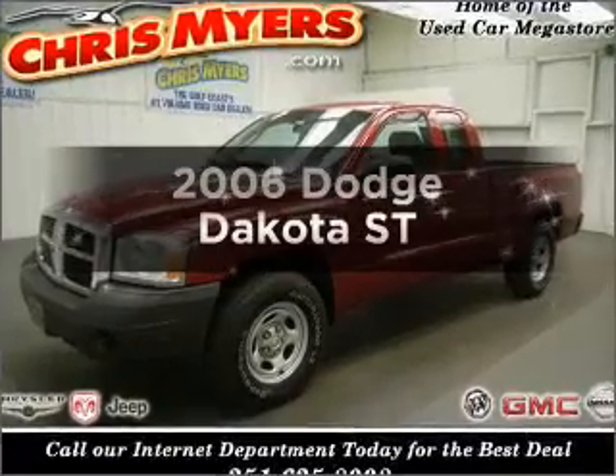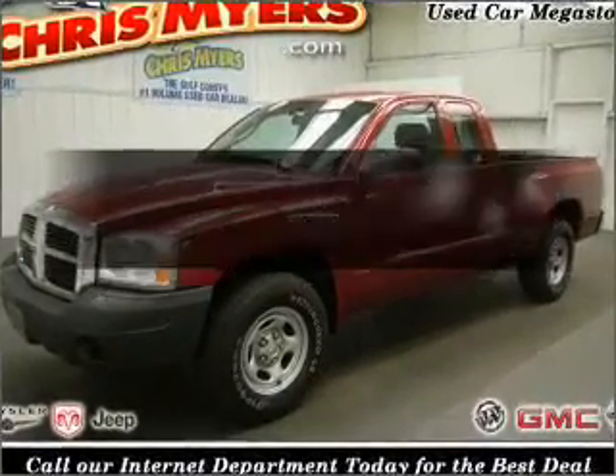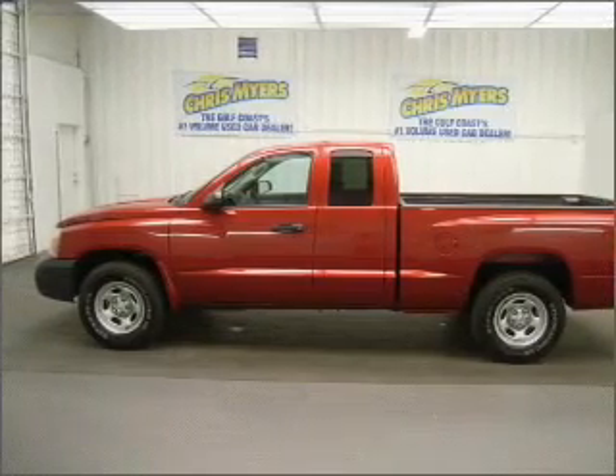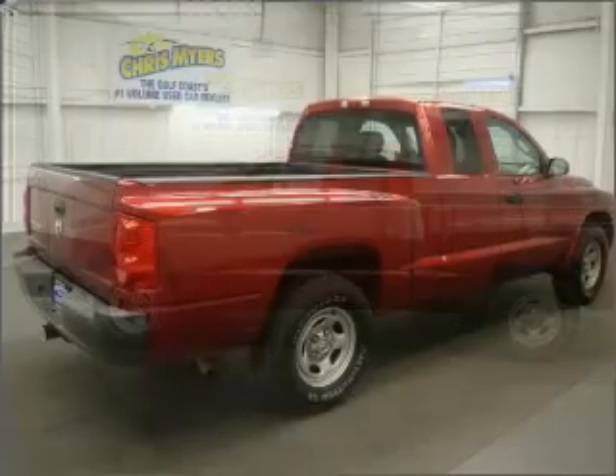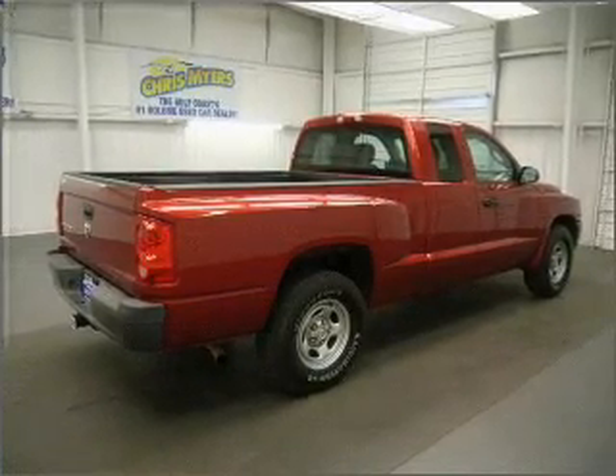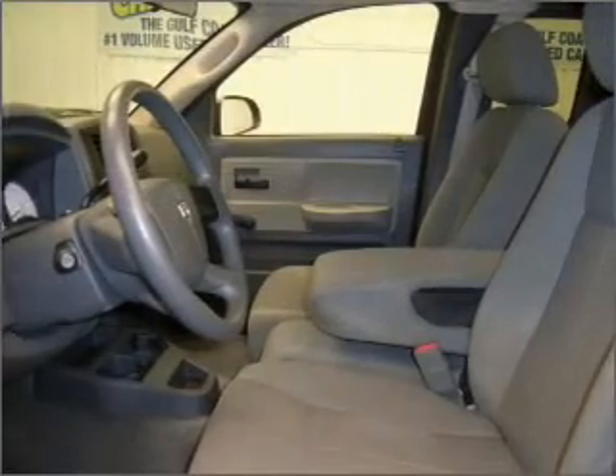Get noticed in this 2006 Dodge Dakota. Travel the roads in style and comfort in this great vehicle with a reliable six-cylinder engine connected to a smooth-shifting automatic transmission. The anti-lock braking system will help deliver you safely to your destination.